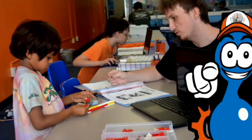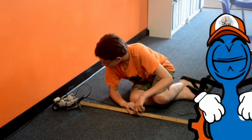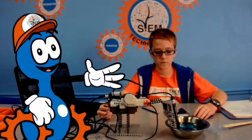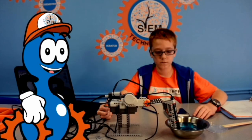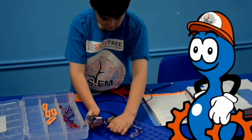Our engineering program engages students in robotics and electrical engineering. They have the opportunity to design, build, and program their own robots, and are also introduced to the interactions of electricity and circuits through our electrical engineering curriculum.